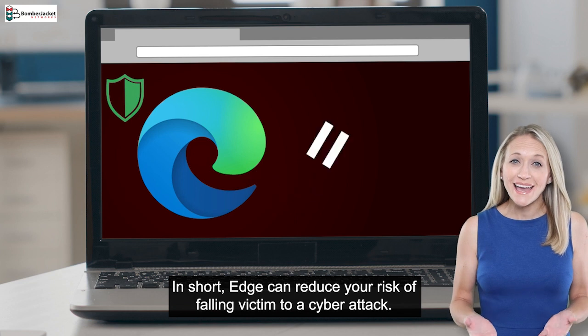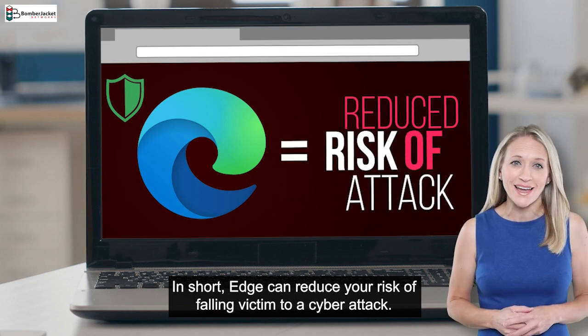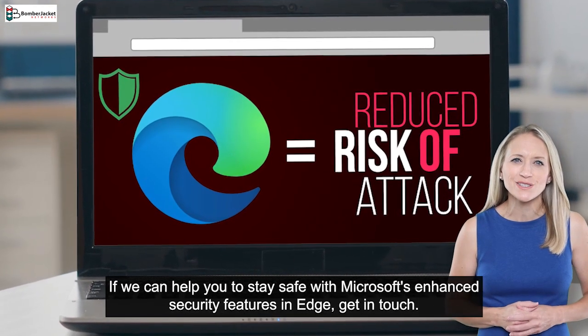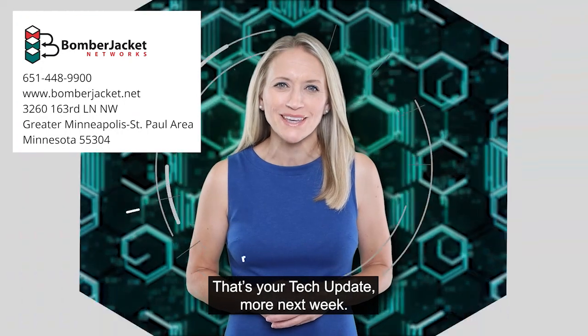In short, Edge can reduce your risk of falling victim to a cyber attack. If we can help you to stay safe with Microsoft's enhanced security features in Edge, get in touch. That's your tech update — more next week.